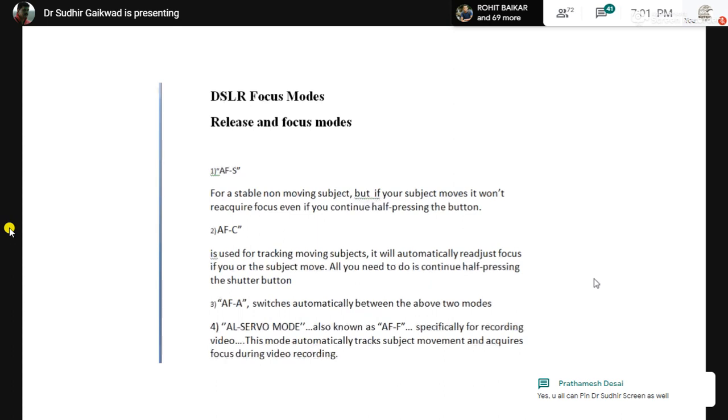In Nikon cameras there is also an All-Servo mode, usually used by those doing a lot of videography. It focuses on a subject and keeps tracking it as the subject moves. One important thing to keep in mind: the first frame you focus must be properly focused. If the focus is not proper in the first frame, the subsequent focus will not be proper either.